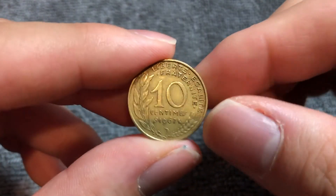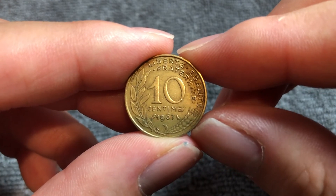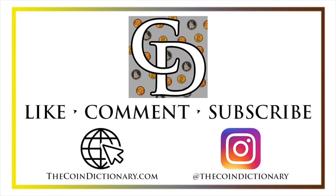Anyway, hope that cleared up some info about this coin, and I'll see you next time when I've got another coin to talk about. I'll see you soon. Thanks for watching the video. My name's Christian, and I own The Coin Dictionary, and I'd also encourage you to visit us at our website, thecoindictionary.com, and on Instagram at thecoindictionary.